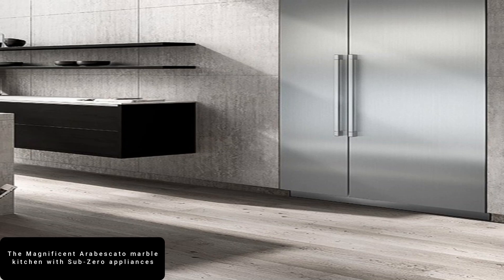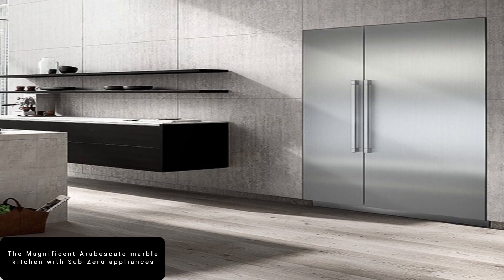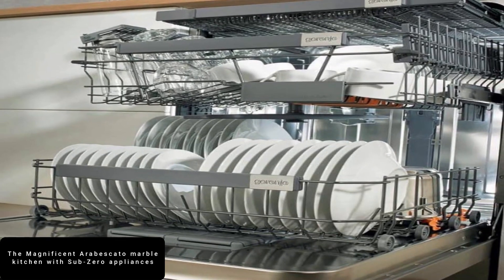Paying homage to the stunning swirling veins of Arabescado Marble, this de Viola design takes the humble country kitchen to a whole new level, featuring an expansive black AGA.